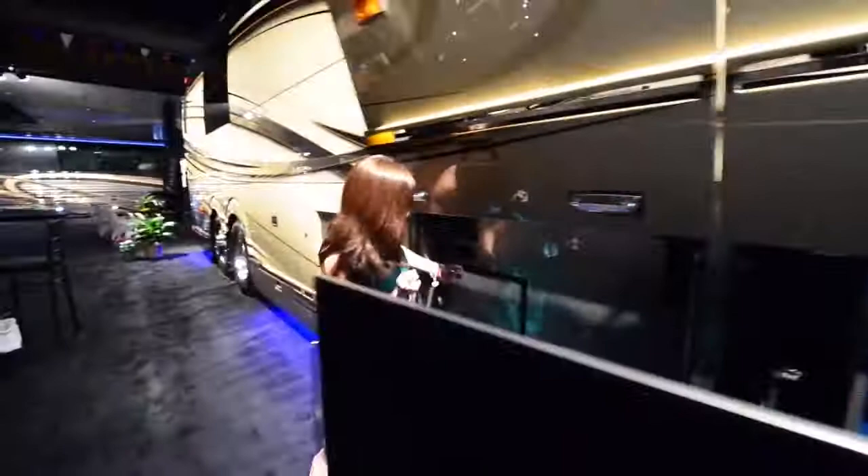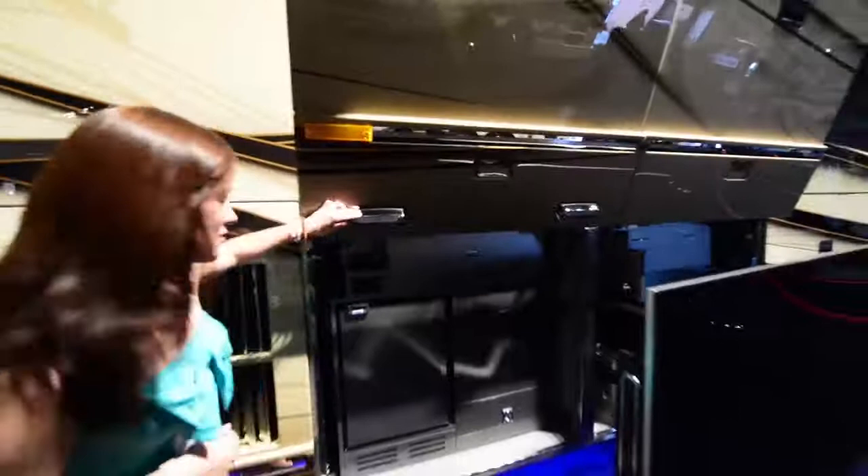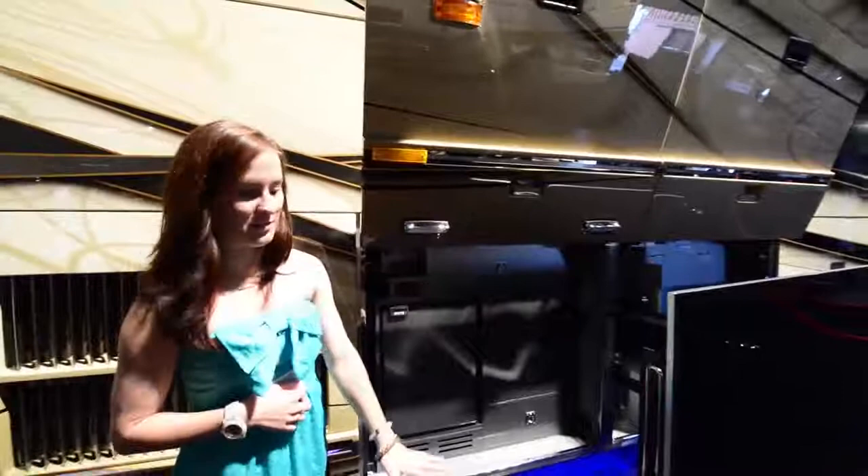These lights are LED and they're actually custom — the Liberty Coach custom LED lights. When you turn them on, they light up everywhere and they're awesome. All of this right here is storage, and we have a fridge out here that just opens up to keep all the beverages when you're tailgating.